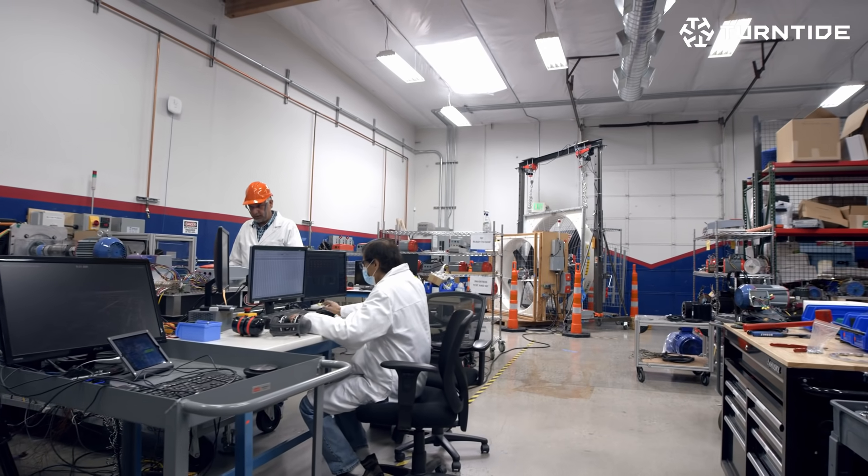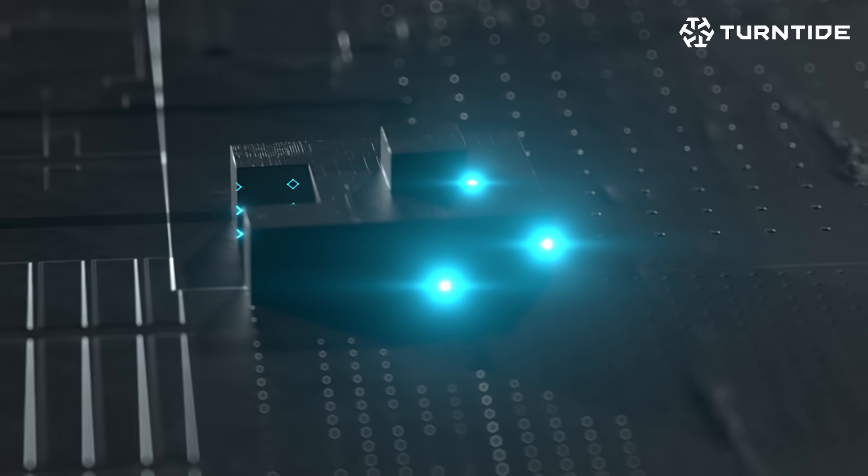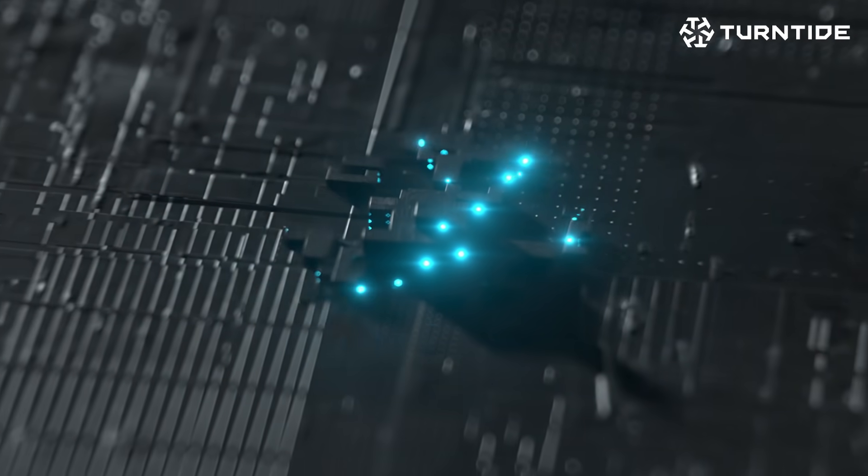40% of the CO2 emissions and carbon emissions of the world is generated by the built environment — that's your buildings, that's your infrastructure. In the categories where Turntide has motors today, in the sizes they have today, we're able to reduce energy consumption across the world by about 1%.